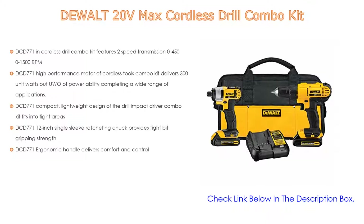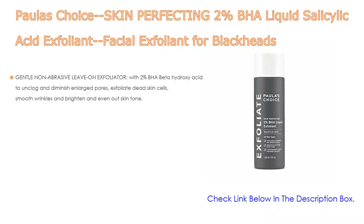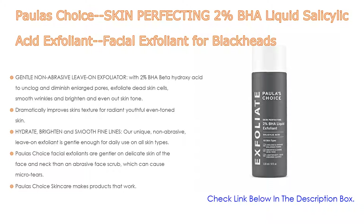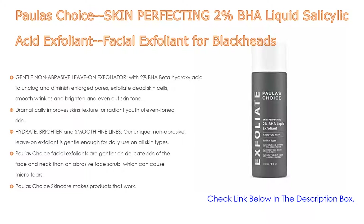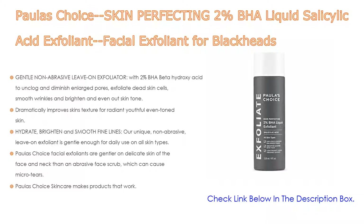Number two: Paula's Choice Skin Perfecting 2% BHA Liquid Salicylic Acid Exfoliant for blackheads is the editor's choice. It features a gentle, non-abrasive, leave-on exfoliator with 2% BHA (beta hydroxy acid) to unclog and diminish enlarged pores, exfoliate dead skin cells, smooth wrinkles, and brighten and even out skin tone. It combats redness, wrinkles, aging, enlarged pores, and blackheads. Beta hydroxy acid, also known as salicylic acid, mimics the natural exfoliation process of younger skin by helping it shed extra layers while unclogging and clearing pores.